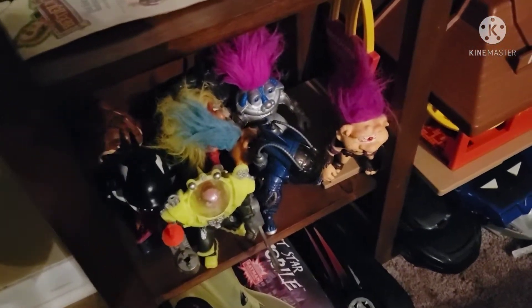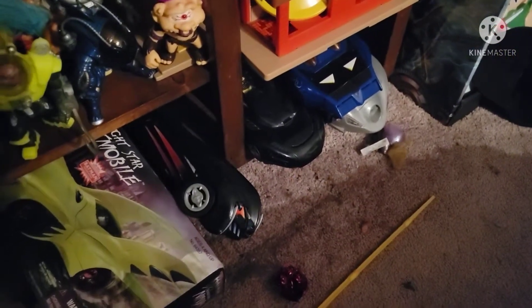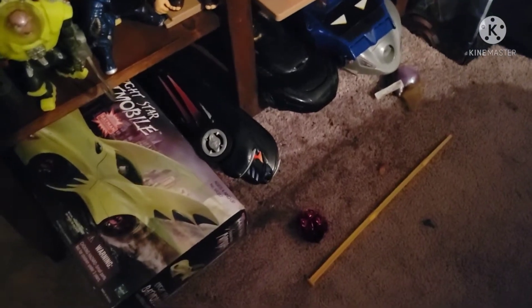Down here is just sort of a random assortment — those are all Street Sharks and Battle Trolls, and a vintage McDonald's playset. And down here are my Batmobiles. Not a lot of room there, but I did what I could.